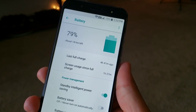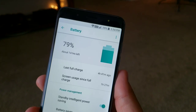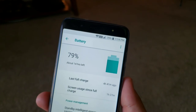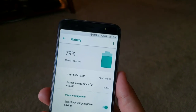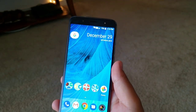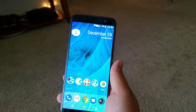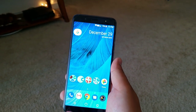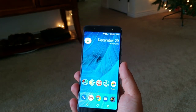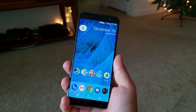The battery is at 79% right now. I've got one hour and 27 minutes of screen-on time since the last full charge, and it has been four hours and 41 minutes total. We've used 21% so far; it says about 14 hours of battery life remaining. I'll have to wait and see how much longer it actually lasts. Later I also want to take some pictures and video to see if the camera satisfies me.